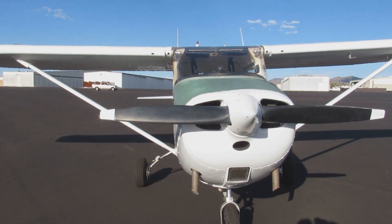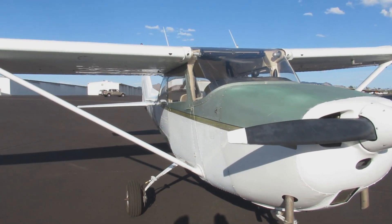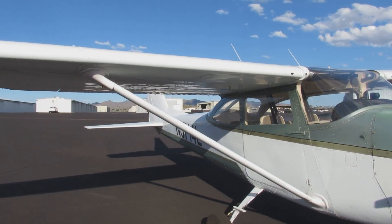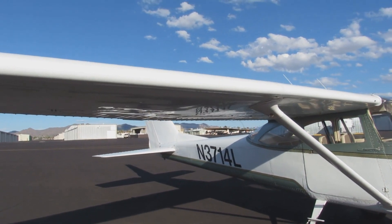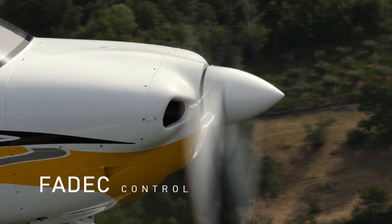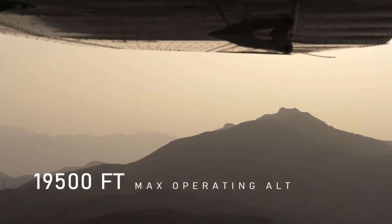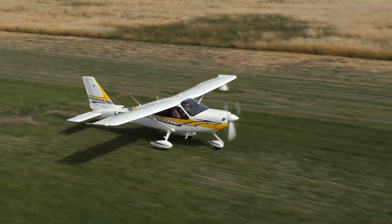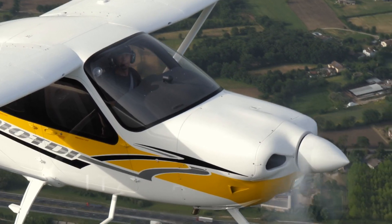On to the power plant of these aircraft. Both aircraft are powered by Lycoming engines. The Cessna Skyhawk has a Lycoming IO-360-L2A engine with 180 horsepower, while the Tecnam P2010 has two engine options — we will be comparing the Lycoming IO-360-M1A engine with 180 horsepower, since that is equal and similar to the Cessna 172.